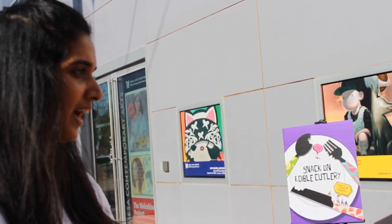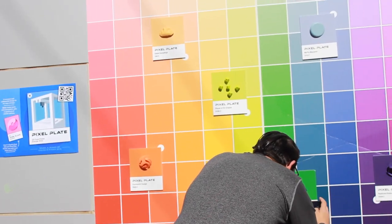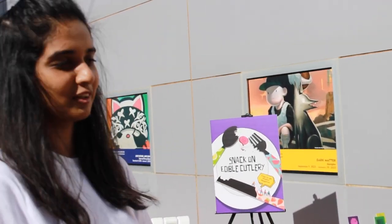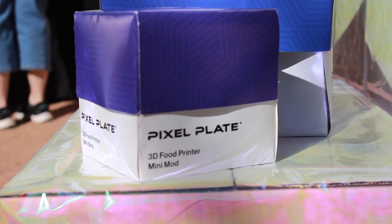We have paired it with the Pantone Spectrum here, and that's the inspiration for our brand name as well — so it's Pixel and Plate. It's like food and colors on a plate instantly. We also have the 3D food models over there.